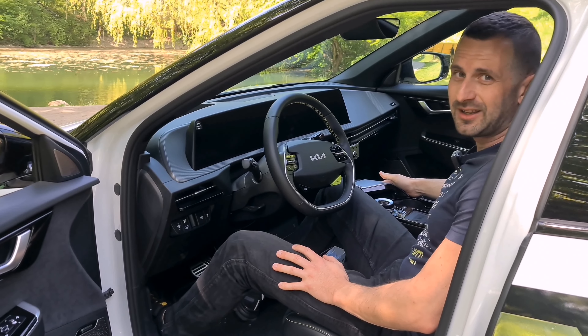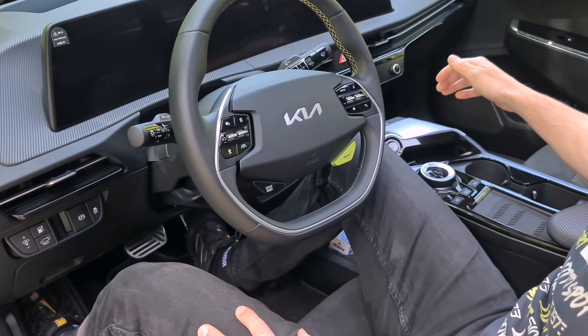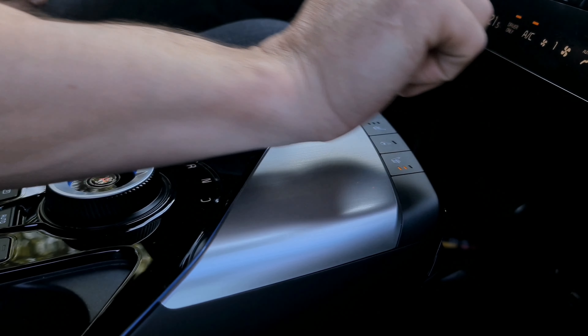A welcome change is the use of physical buttons, because the standard version had touch-sensitive ones. I once accidentally switched on the heated steering wheel in summer that way. That won't happen here.